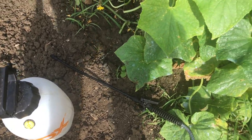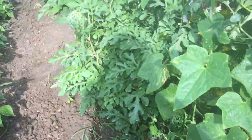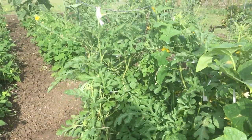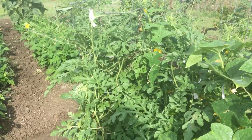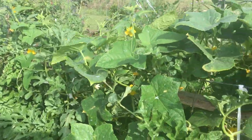The battle is on. We are fighting now the powdery mildew on our cucumbers. We're going to go ahead and spray them with one part milk, two parts water. We do get our milk from the local dairy here, so it is raw milk, straight from the cow.